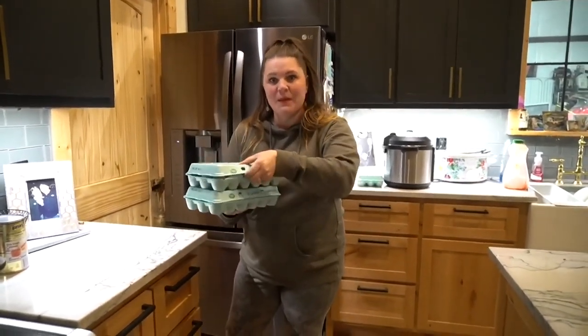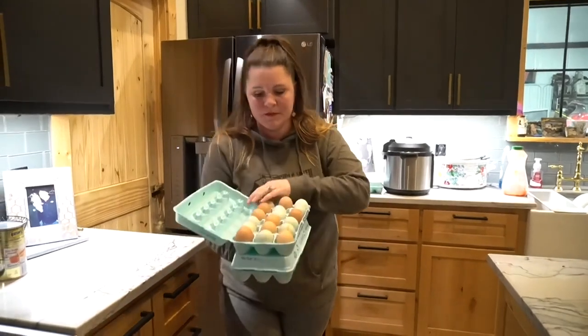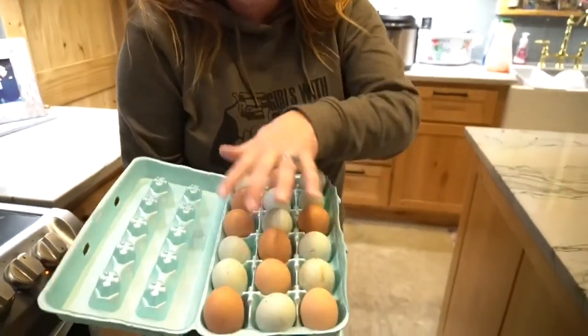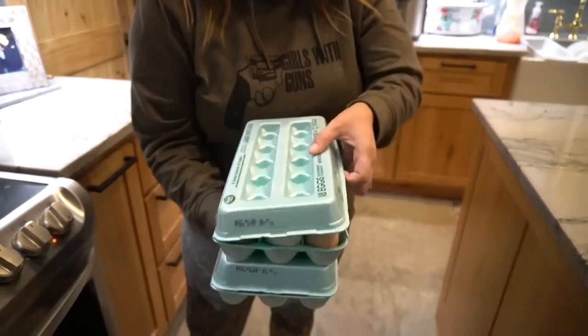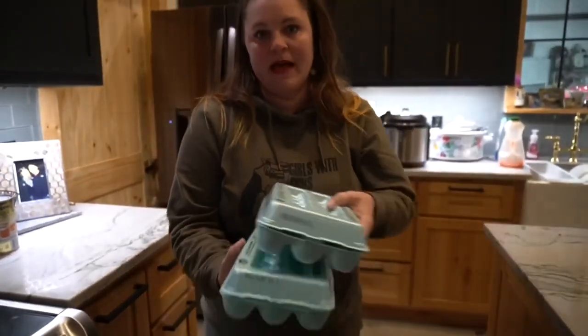The Payne family came over and they brought me some eggs — beautiful blue and browns, some with a little bit of a green tint to them. They brought me two 18-packs.